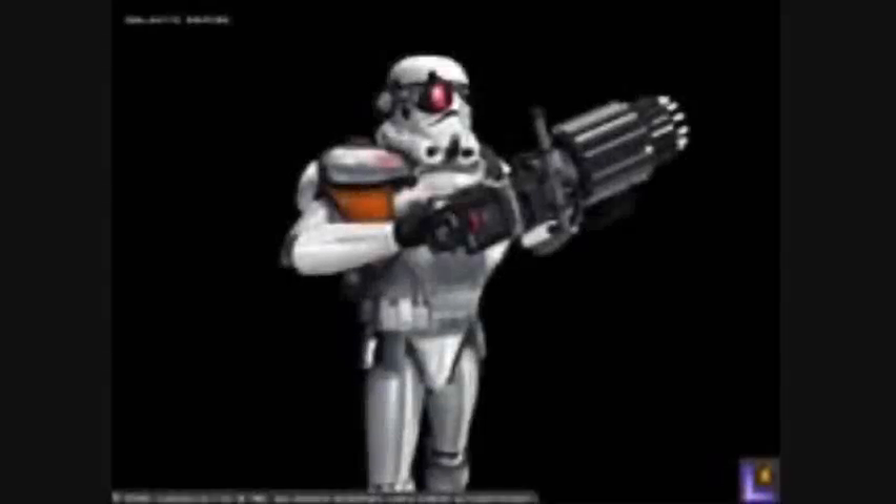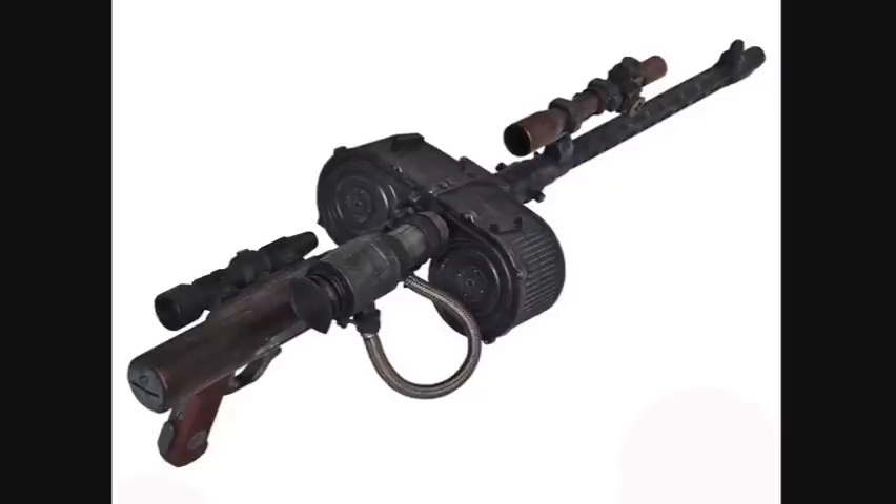Ninth are the Armored Stormtroopers. They were distinguishable by their heavy armor, orange shoulder pads, and a red monocle-like device on their right eye. They were also known to utilize heavy weapons.